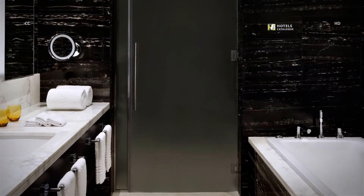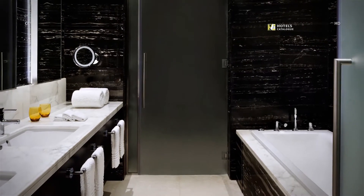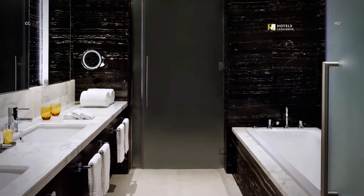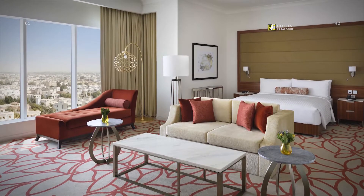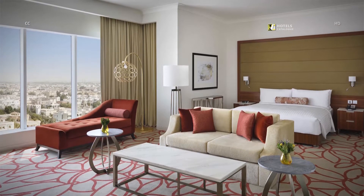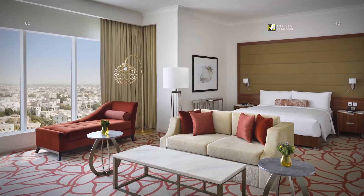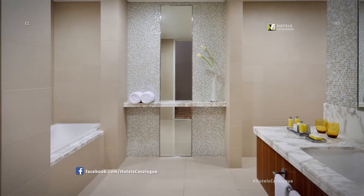All suites have a spacious and modern bathroom with luxury amenities from Molton Brown. The junior suite features a comfortable living area with stylish furnishings, perfect for relaxing after a refreshing day in Abu Dhabi. Refresh in our spacious suite bathrooms.